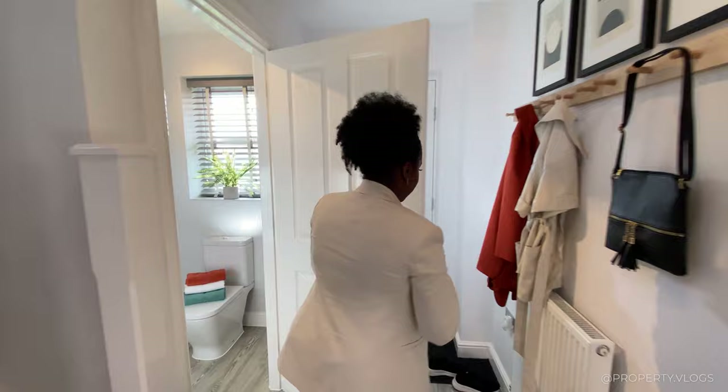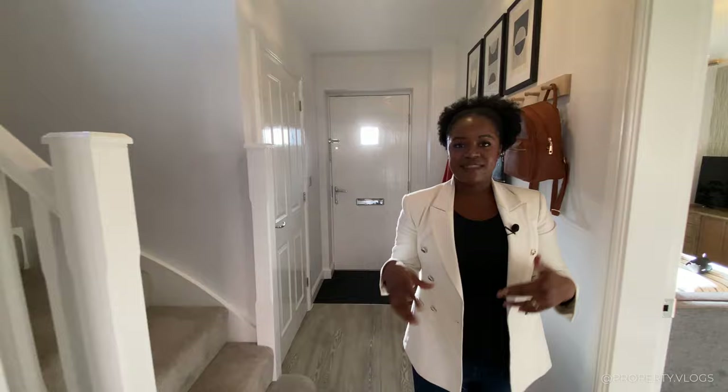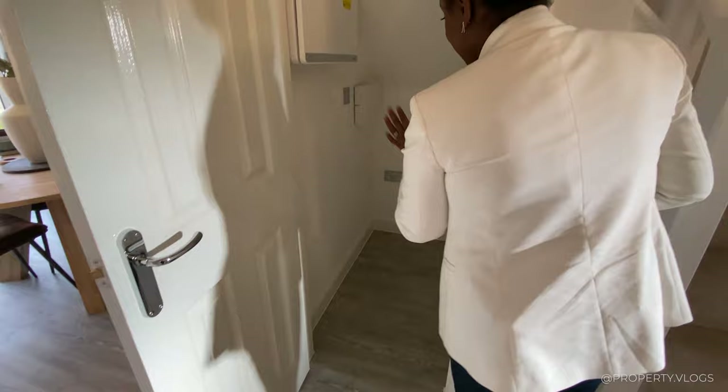The doors are actually more of a traditional four-panelled style and the paintwork is a high gloss white finish with chrome handles. The staircase is on the right-hand side. And here under the stairs is the official cloaks area — it also doubles up as an area for your BT, your consumer unit, etc.